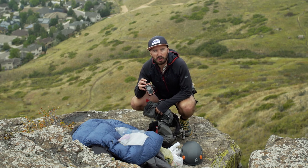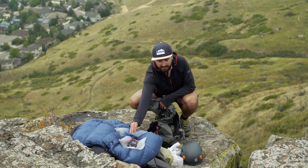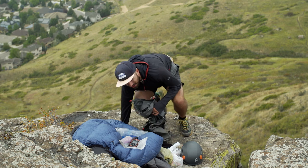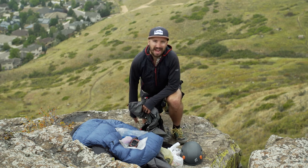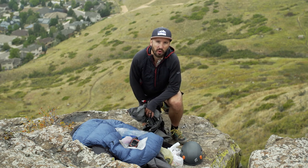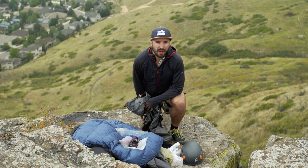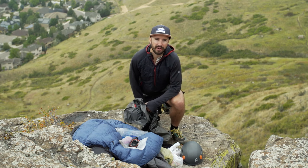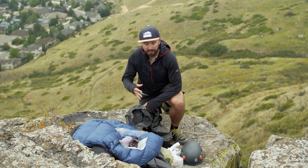I take an inReach Explorer only if I think I'm doing something semi-dangerous — if I'm with buddies where one of us could take a fall, or if I'm on a remote route where if something happens you're in trouble. It's got the SOS and can get you out of something. If I'm on something like the Pacific Crest Trail, Appalachian Trail, or Colorado Trail, I'm not going to take the inReach. You're close to town, so that's situational.